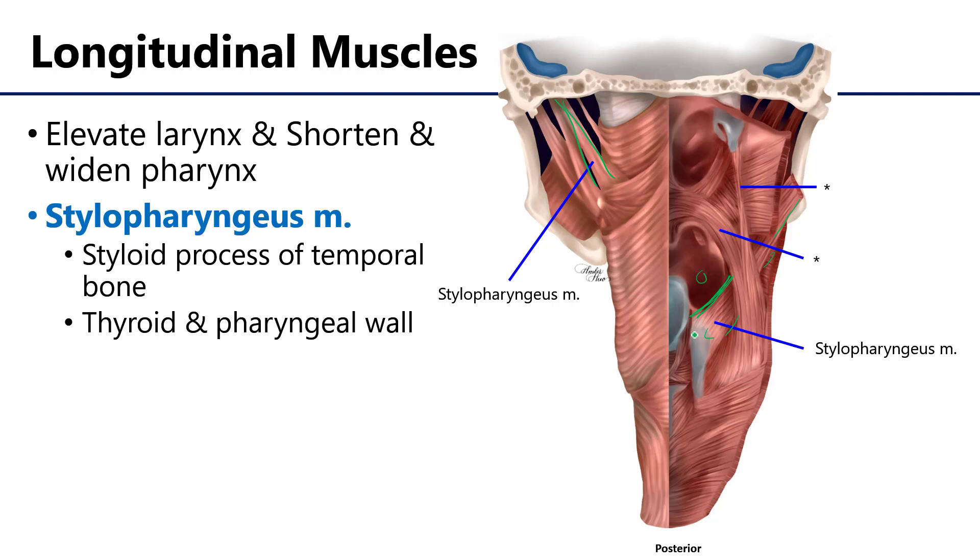There are also two other muscles: the salpingopharyngeus, which you don't really need to know the name of, and the palatopharyngeus, which come down, blend together, and insert in the wall of the pharynx. When activated, these three muscles are going to elevate the larynx, which both shortens the pharynx so as to help move materials along distally through the pharynx and down through the esophagus.